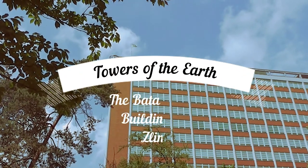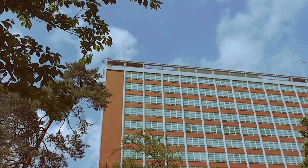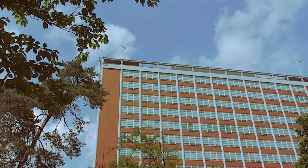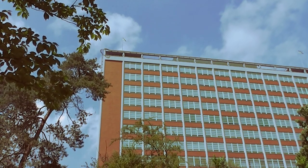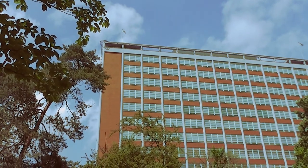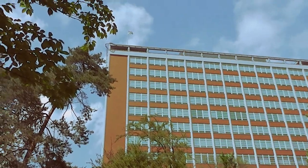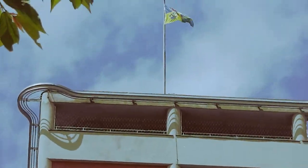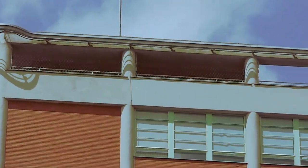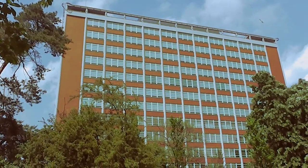This is Building 21, also known as Baťa's Tower, or Baťa Tower, and it's in Zlín, in the Czech Republic. This was the second highest building in Europe when it was built in the 1930s — it was completed in 1938 — and I'm going to take you up it and have a good look at this interesting piece of architecture.